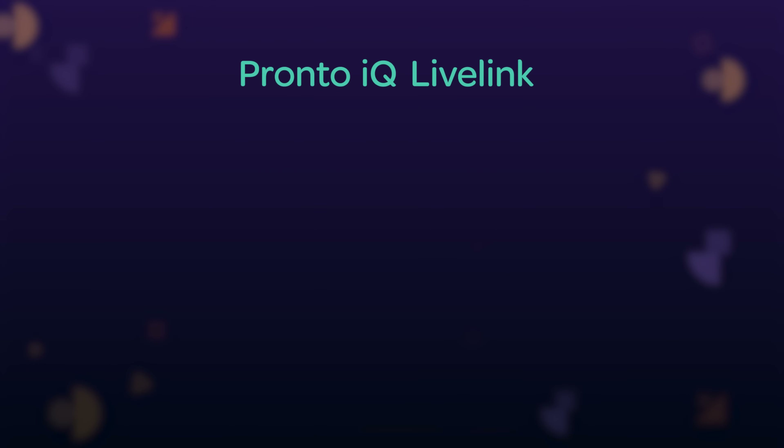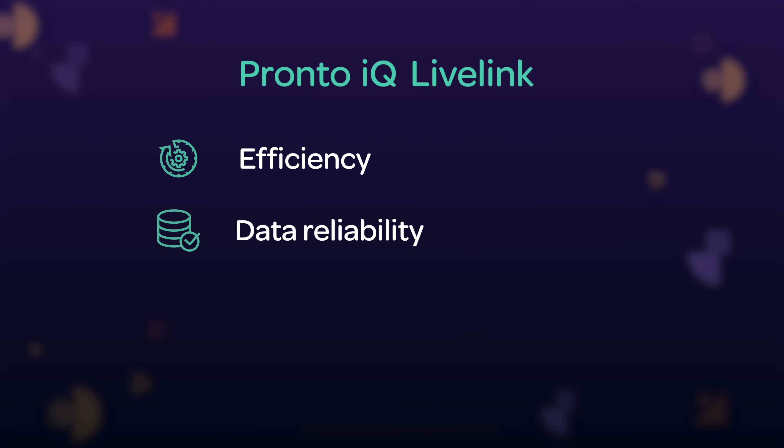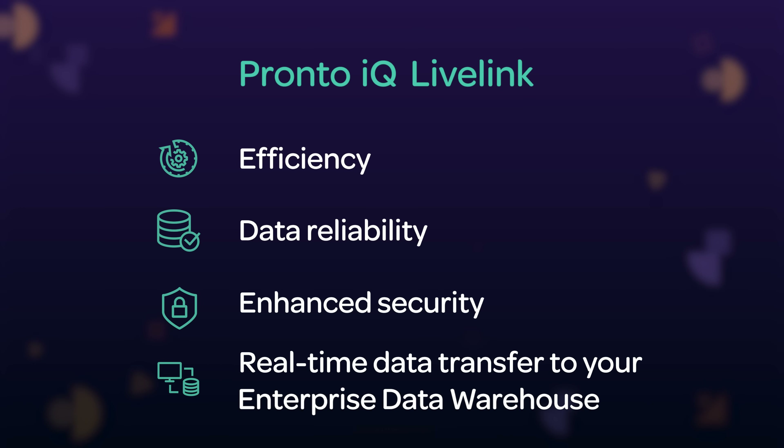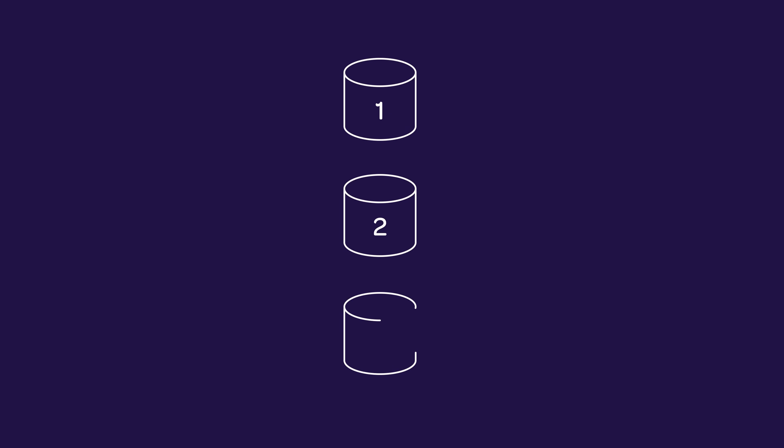IQ Live Link is our real-time data replication service that will allow you to achieve wide-scale, accurate, and constant data visibility for your whole enterprise. Using Change Data Capture, or CDC technology, that replicates data on an event-driven basis, we will ensure efficiency, data reliability, enhanced security, and real-time data transfer to your enterprise data warehouse across your entire Pronto XI ecosystem.